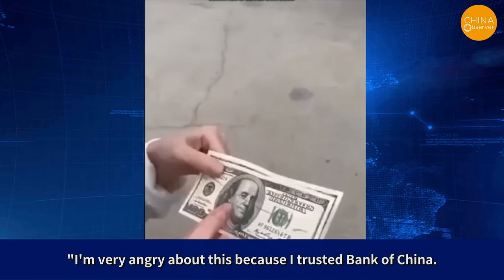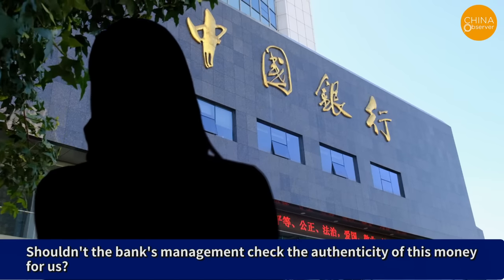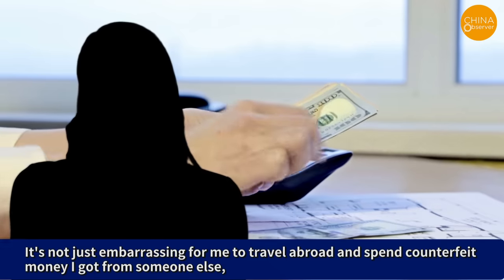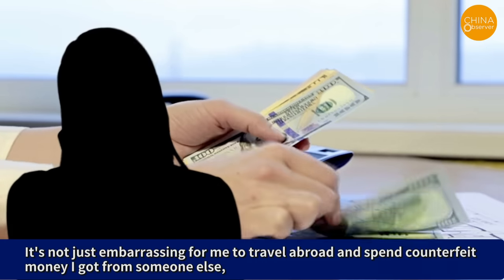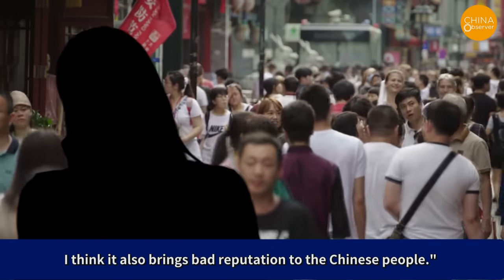She expressed anger: I'm very angry about this because I trusted Bank of China. Shouldn't the bank's management check the authenticity of this money for us? It's not just embarrassing for me to travel abroad and spend counterfeit money I got from someone else — I think it also brings bad reputation to the Chinese people.